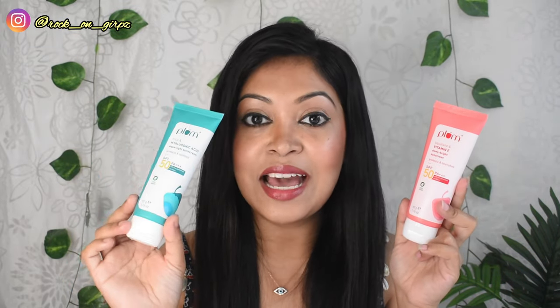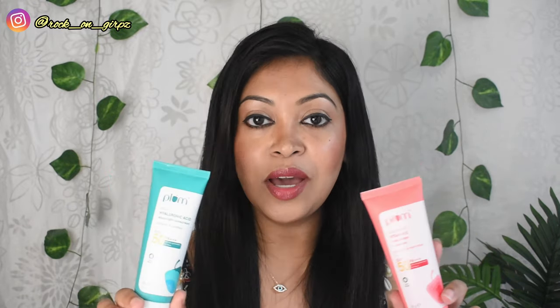The cica one is also good — if you haven't used it yet, you will like it. But having used both, I feel the Vitamin E one is better. That's my personal opinion about these two products. I hope this video was helpful. If you have any questions, you can ask me in the comment section. Don't forget to follow me on Instagram. I'll see you in my next video soon — till then, tata, bye!